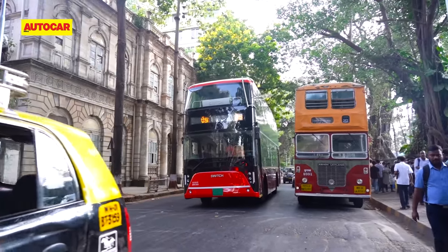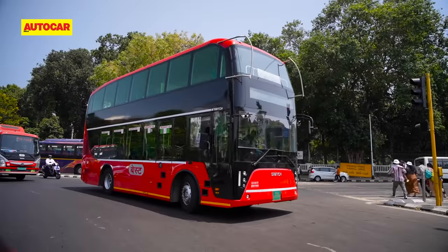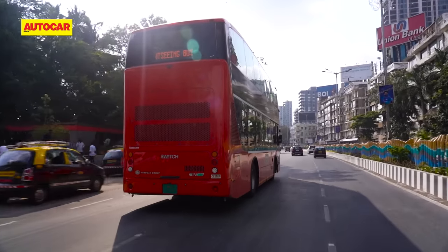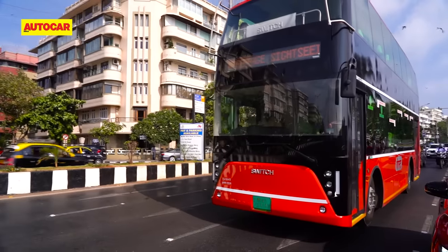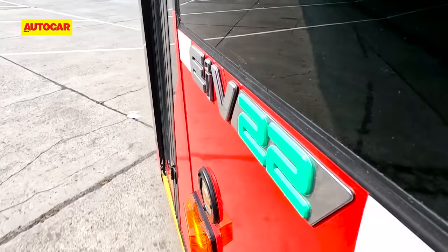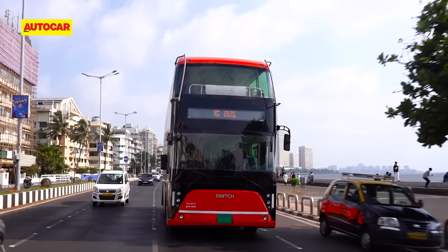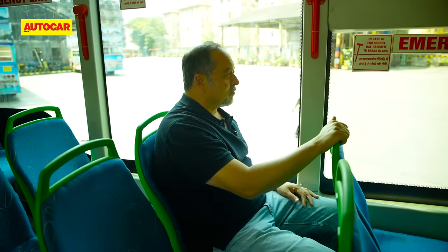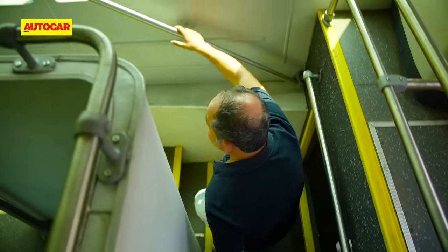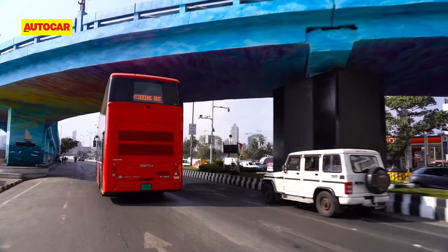Double-deckers have been a part of Mumbai's heritage for around 86 years. They are practical, carry nearly twice as many passengers, and are 36% more energy efficient. They take up less road space for the number of passengers they carry, and the Switch EIV 22 will also produce no local emissions. It's nimble, will keep up with traffic, and many will be happy to travel in its air-conditioned comfort. Who'd love to ride on the top deck along Mumbai's upcoming coastal road? Wouldn't that be fun?